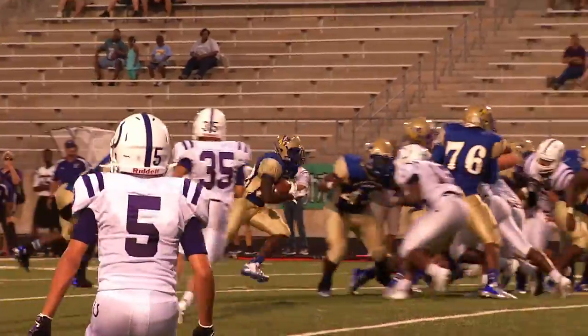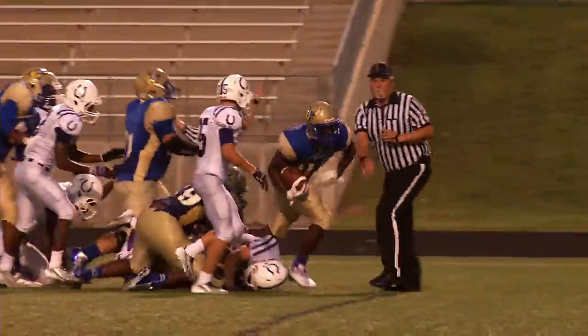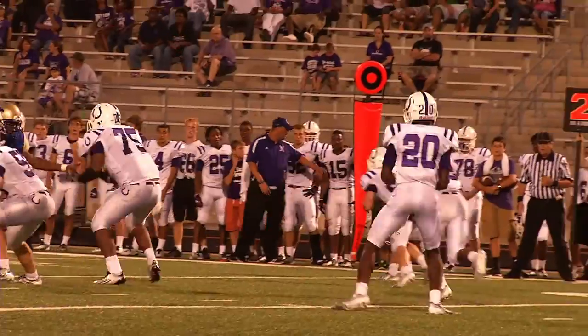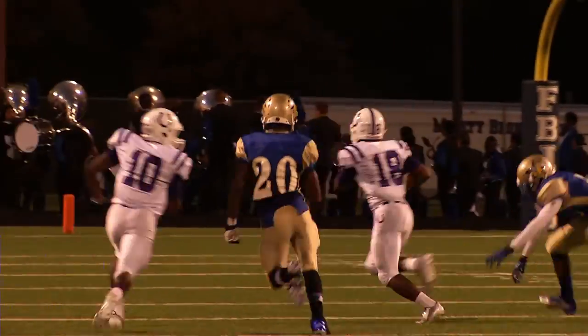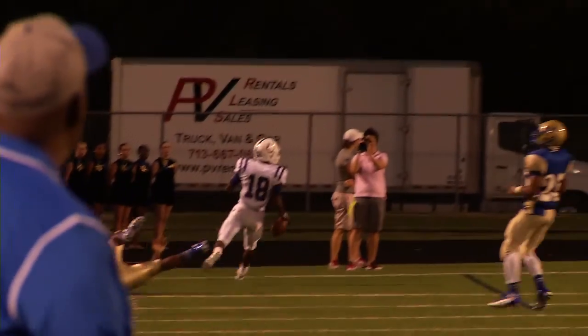This Elkins front line is very physical — look at the push up front. Timothy Jackson comes out of the pile for another Knights touchdown. Dayton finally gets something going as Jakarius Kenner hits Kyle McBride on the slant, and McBride does the rest — 65 yards later he's in the end zone. Touchdown Broncos. The score is now 28-7.